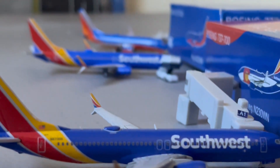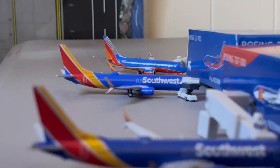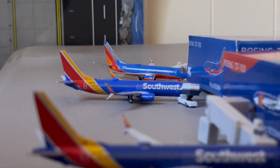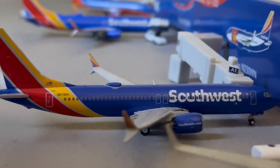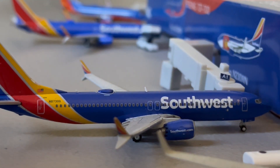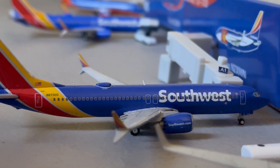You got a double Southwest heart livery shot right here, starting in the back with the 737-800 in the heart livery. This guy just arrived in from St. Louis and is going to continue on over to Fort Myers. And the Max 8 just arrived in — he's going to be heading out to Chicago Midway after arriving in from Orlando.